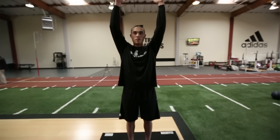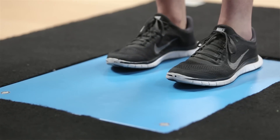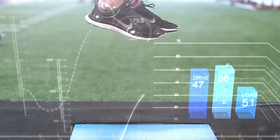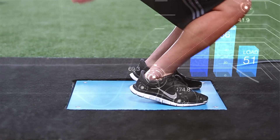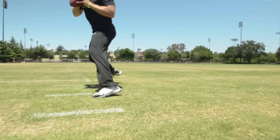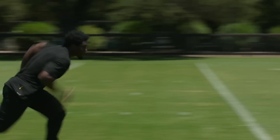When an athlete comes into Sparta for the first time, a movement signature is captured by performing a vertical jump on a force plate. How we interact with the ground explains so much of how an athlete performs in their sport, and it's all based around how you time your movement. Some are shorter and quicker, others are really explosive, and others are just slow and strong.